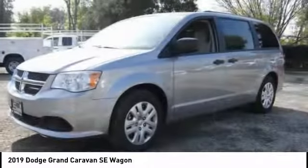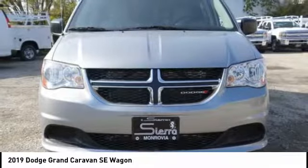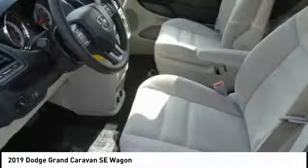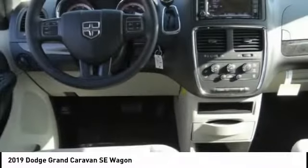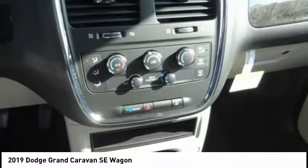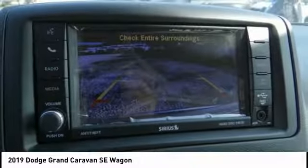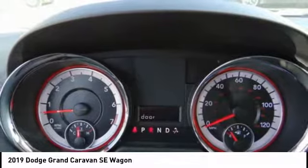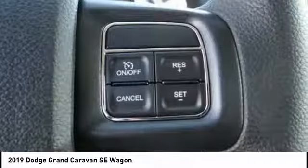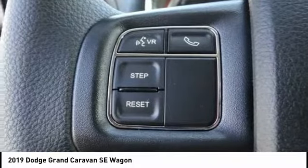This vehicle has less than 100 miles. Here are some of this vehicle's great options: traction control, dual airbags, air conditioning, power steering, hard disk drive media storage, four-wheel disc brakes, power windows, rear window defroster, electronic stability control, and trip computer. This beauty will make even your house keys jealous — drive it today.